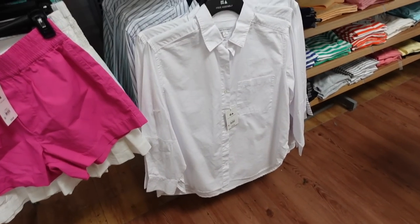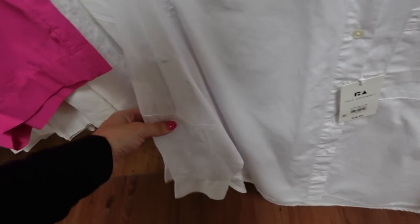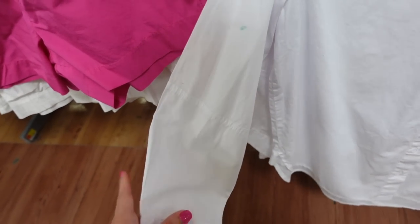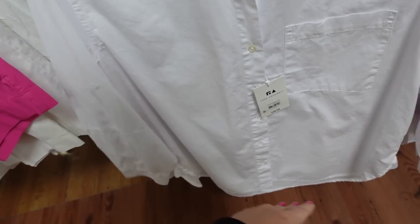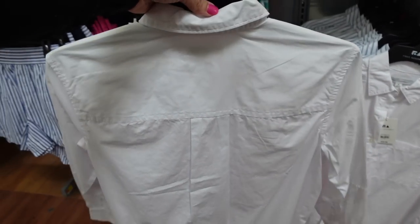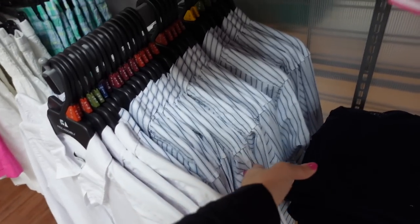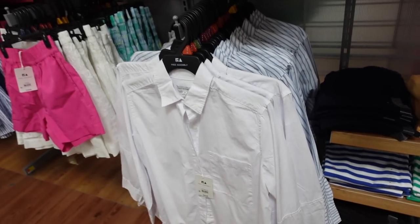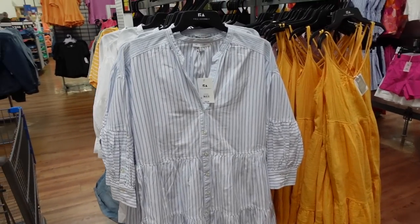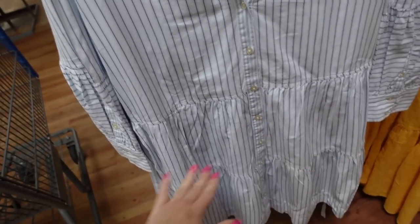Also have a new button down from Free Assembly with a smaller collar, full button down, seam detailing through the sleeve with button detail, scoops in the middle, more of an oversized fit. This is the medium, comes in solid white and stripe, going to be $26.